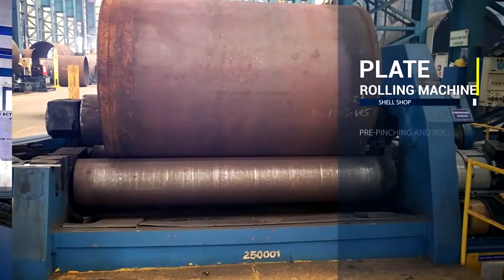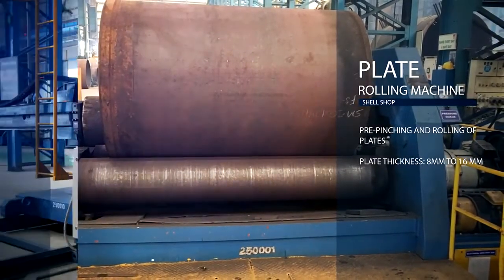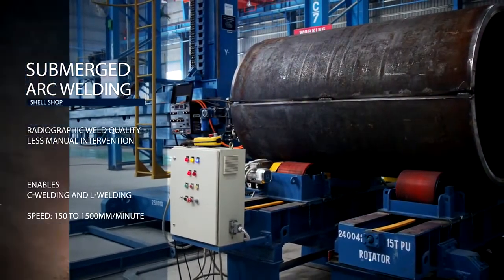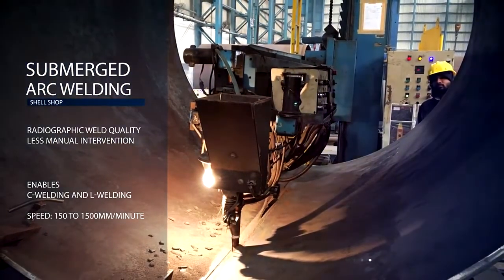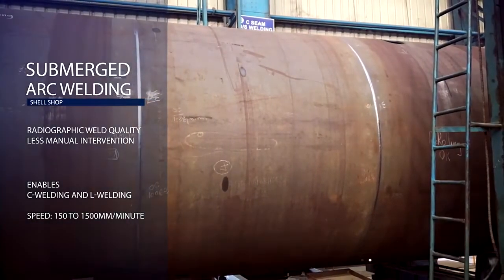The plate rolling machine is used for pre-pinching as well as rolling of plates. Submerged arc welding enables circumferential and longitudinal welding at a speed of 150 to 1500 mm per minute, giving radiographic weld quality with less manual intervention.